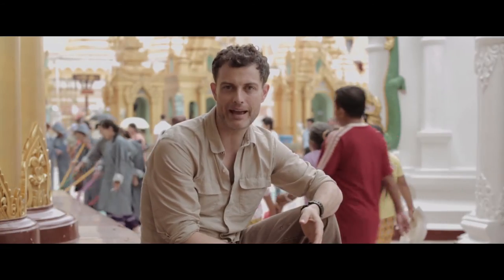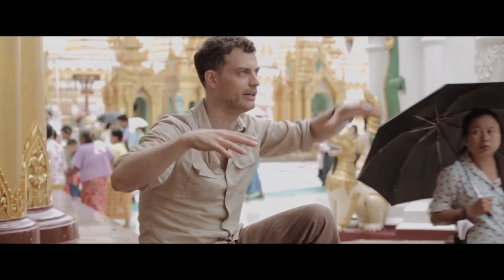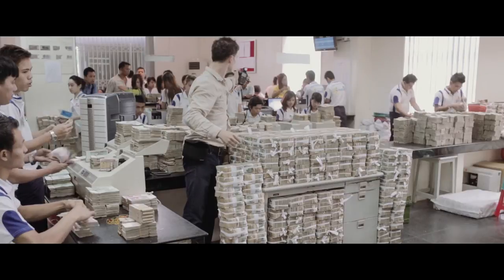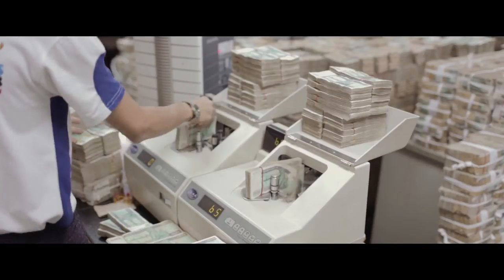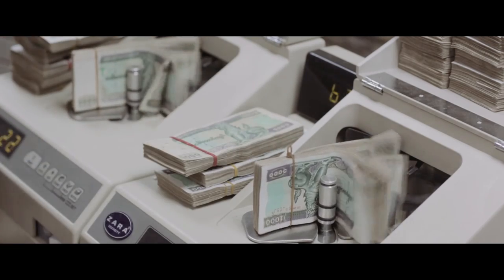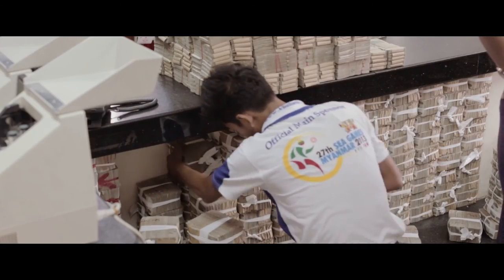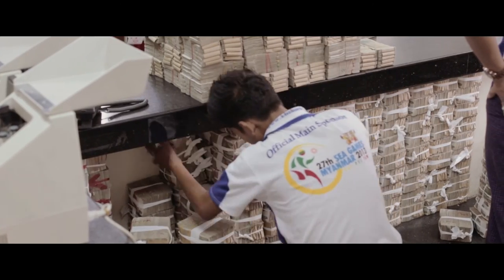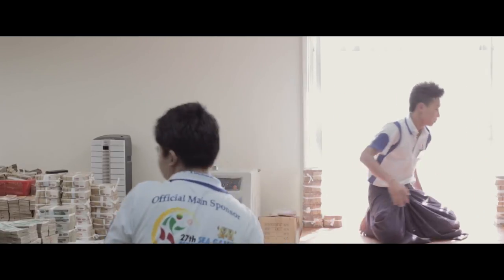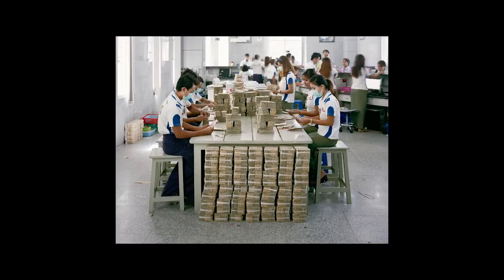We photograph in KBZ Bank — we're taking photos of people counting money, like stacks of money, Scrooge McDuck style, mountains of money on desks. All of this money is visual shorthand for the change that is happening in Burma generally. This won't be there in five years, maybe less than that. It's an arresting image where you just go, what's going on here? And it takes you a second to register what it is you're seeing.